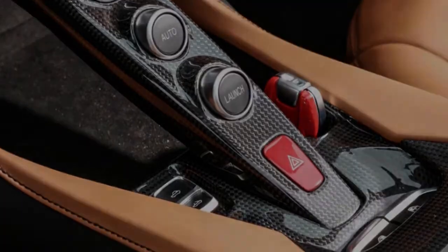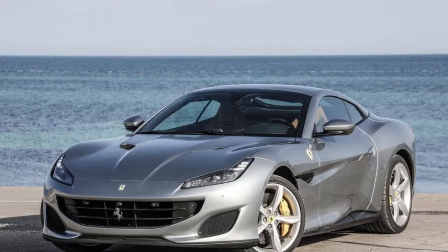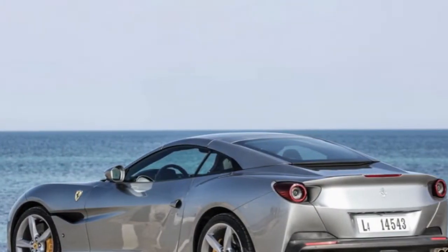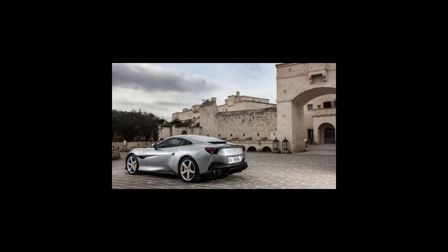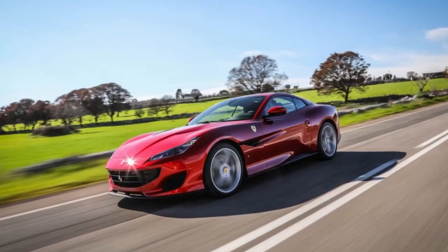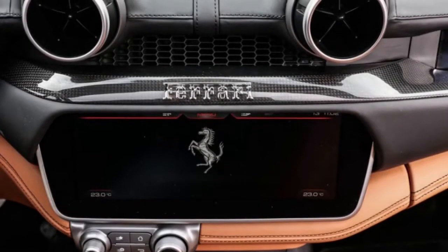All 591 horses arrive at redline, set at 7,500 RPM in the Portofino. Credit updates to the V8's cylinders, connecting rods, and engine management software. A lighter weight, more free-flowing intake also helps, as does larger-diameter intake piping and longer, single-piece exhaust headers with integrated twin-scroll turbochargers.